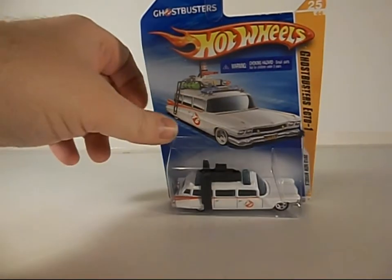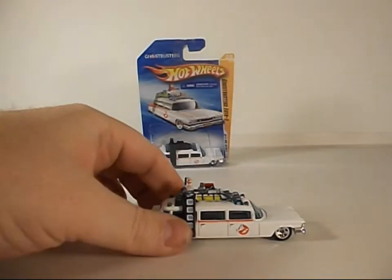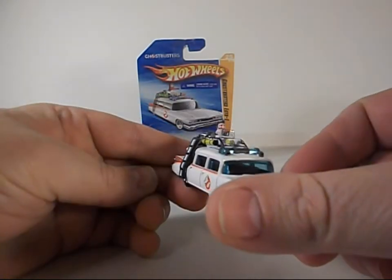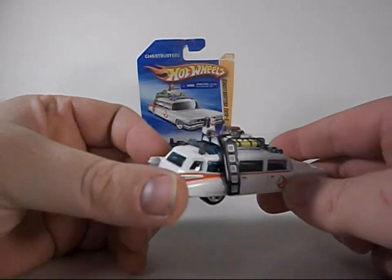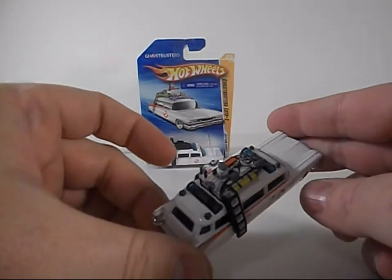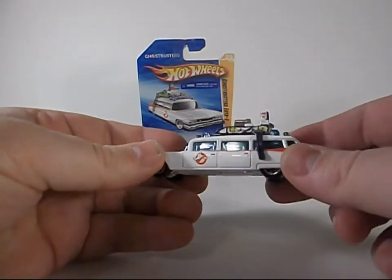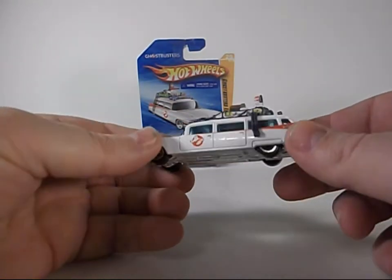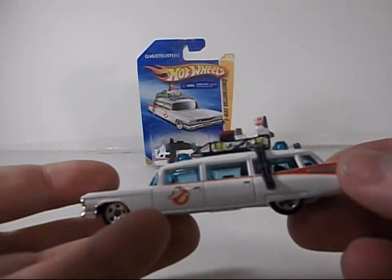Now this one's staying in the package because I do have one that is out of the package that I customized to look a little bit more accurate — not a hundred percent perfect, but better than it was. You can see there I did have a friend of mine who did a much better job making this more accurate than I did, but you can see it looks really good.